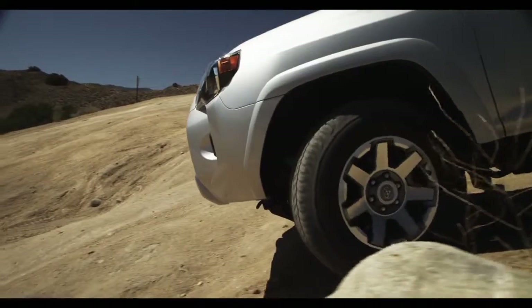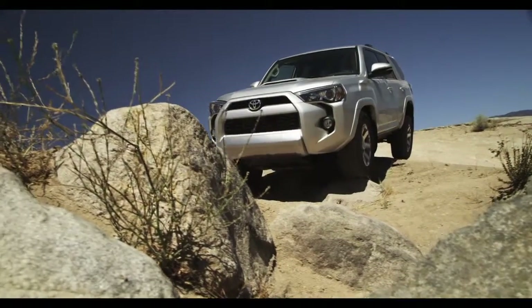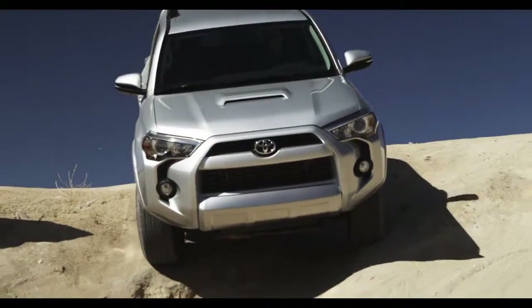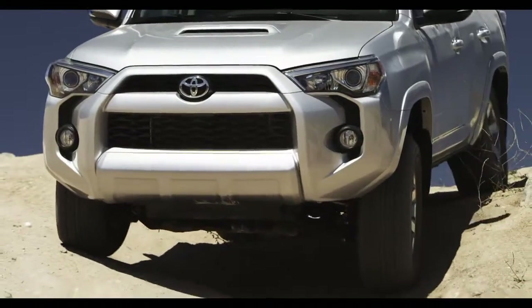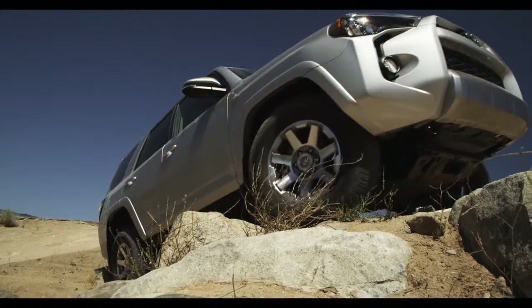In extremely rough off-road conditions, Crawl Control allows travel at a fixed low speed without you having to press the accelerator or brake pedal. As you navigate the terrain, Crawl Control automatically controls both the accelerator and the brakes, so all you have to worry about is steering and having a blast. Let's give it a shot.